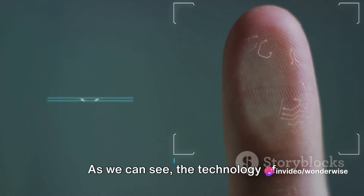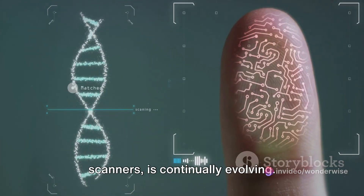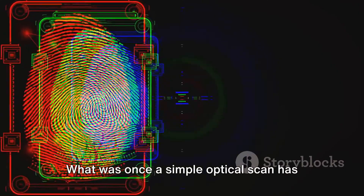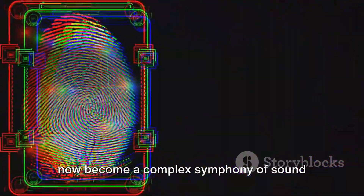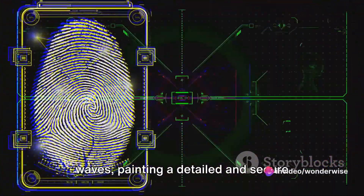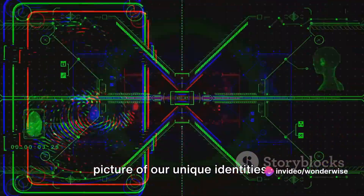As we can see, the technology of biometrics, specifically fingerprint scanners, is continually evolving. What was once a simple optical scan has now become a complex symphony of sound waves, painting a detailed and secure picture of our unique identities.